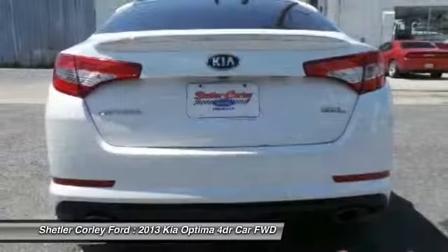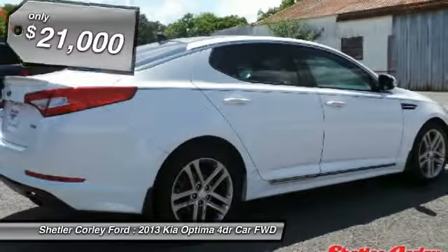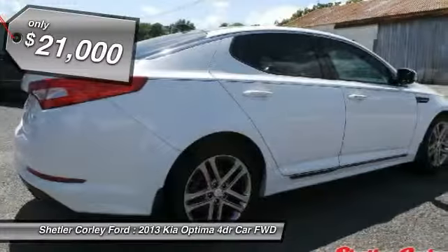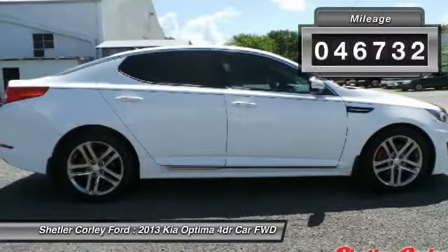Its smooth, flowing lines speak of grace and style and offer a strong hint of European luxury, and is priced below $25,000. This vehicle has less than 50,000 miles.